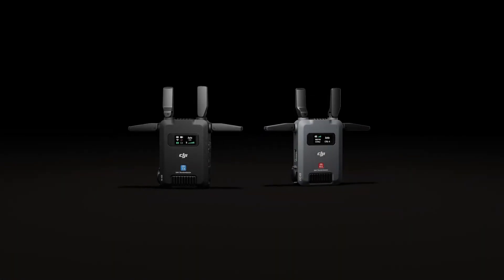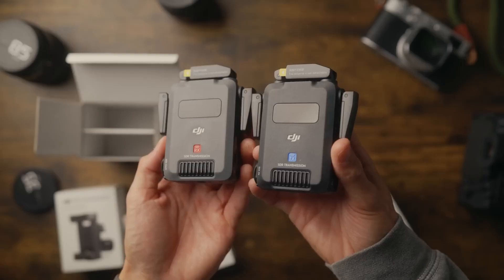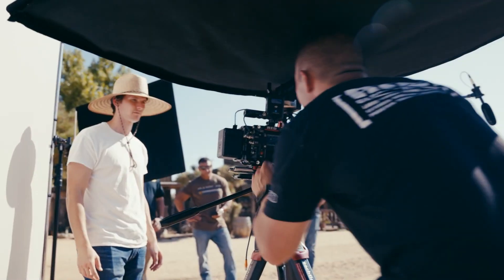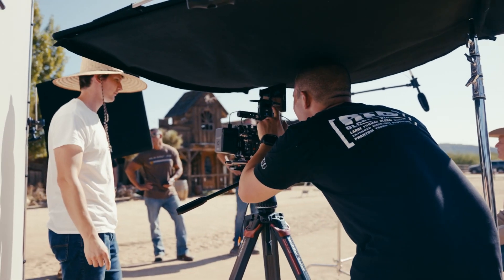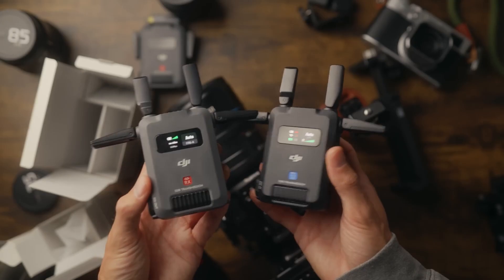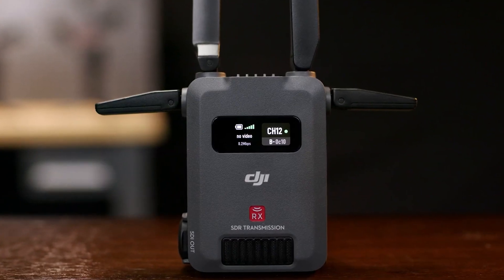The DJI SDR Transmitter Combo is a sophisticated video transmission system, catering primarily to filmmakers and live event professionals who demand reliable, high-quality video feeds. Released in 2024, this system stands out for its combination of advanced features and user-friendly design, making it an attractive option in the mid-range market.